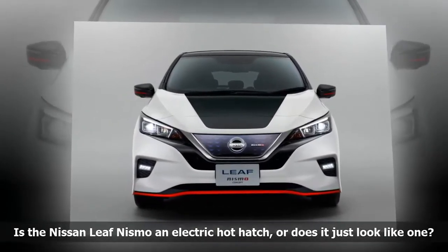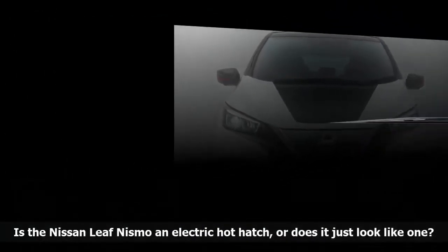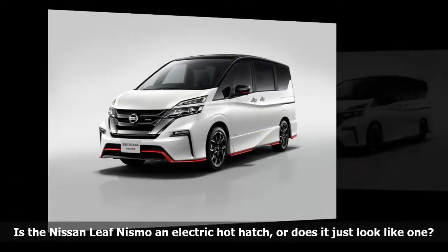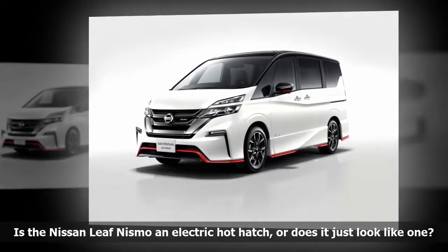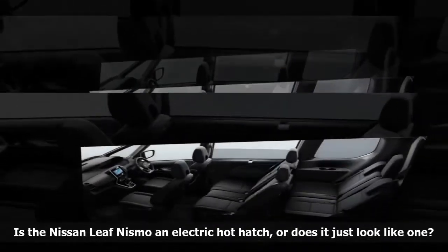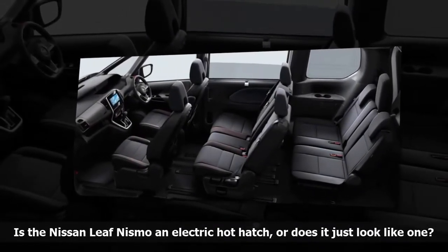The LEAF NISMO won't shine on its own at the Tokyo show. Nissan will also introduce a Nismo Tunes Arena — a tall, odd-looking minivan sold only in overseas markets — and an updated version of the Skyline. Show-goers who attend the big Tokyo gathering at the end of the month will get to check out no less than 13 Nissan vehicles.